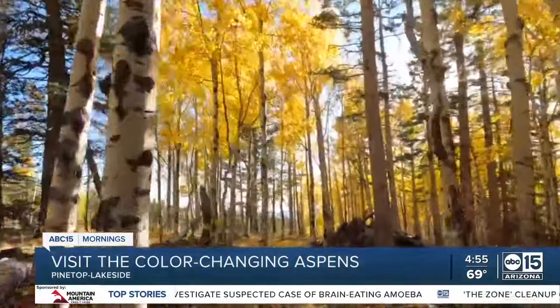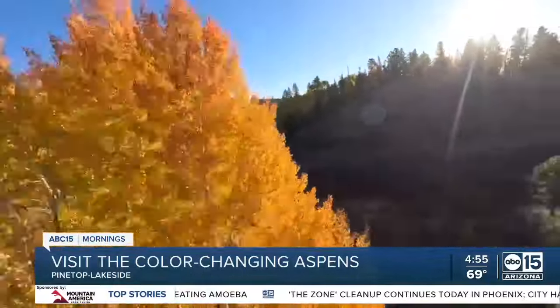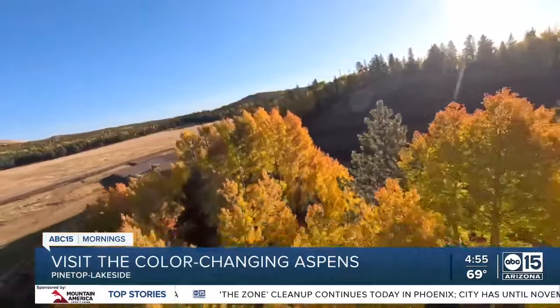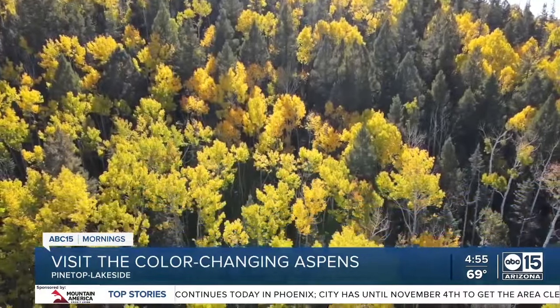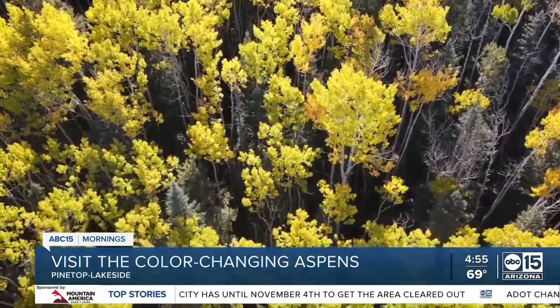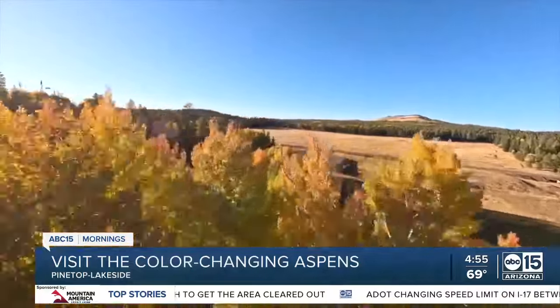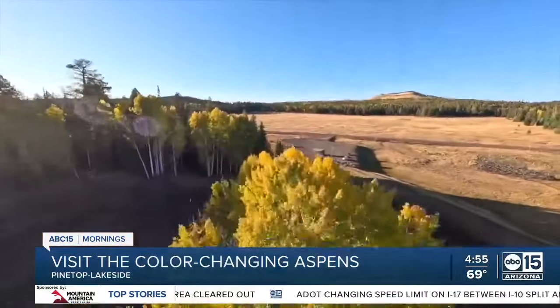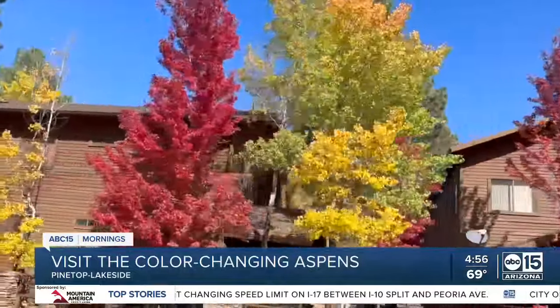This weekend getaway provides exhilarating hikes through color-soaked canyons, or just take the car for a drive with the autumn leaves on full display. It's really just a hidden gem — very peaceful. We have a lot of oaks and aspens, so you see the yellows and oranges, and you do get a few maples too, so you get some reds in there that are just gorgeous.